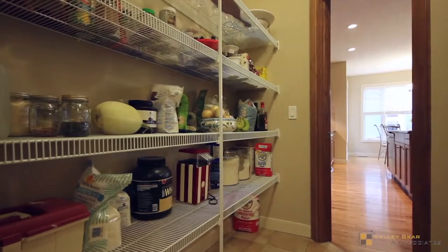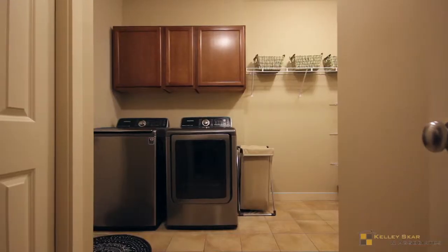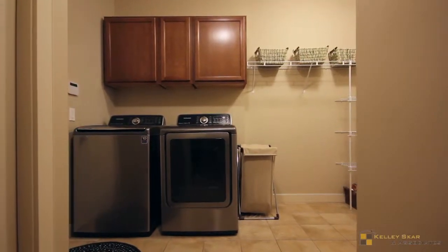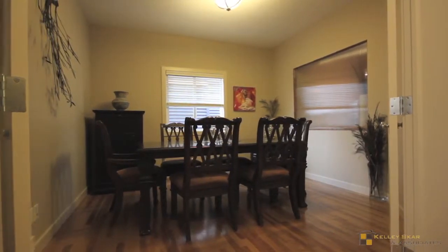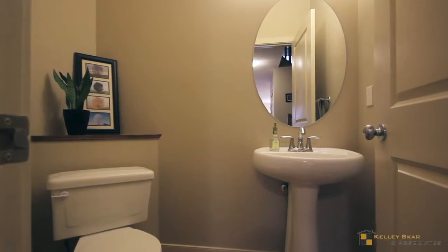Stock all your ingredients in the large pantry. The laundry room has ample storage space and elegant French doors open to your den or dining room. There's a half bath on the main floor.